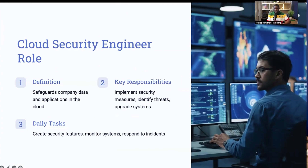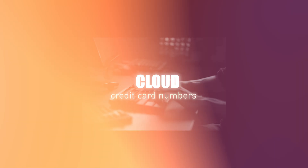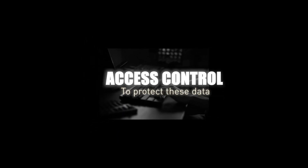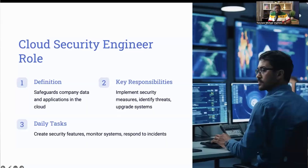Let's take a closer look at the role of a cloud security engineer. Imagine you're working at a company that stores customer data in the cloud, such as names, addresses, and credit card numbers. Your job is to ensure this data remains safe from cyber threats. Day to day, you'll be implementing security measures like encryption and access controls to protect this data, and also be on the lookout for any unusual activity and respond to any security incidents. For example, if a hacker attempts to breach the system, your job is to detect this threat and neutralize it before any damage is done.